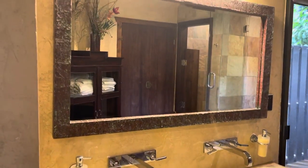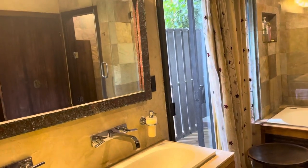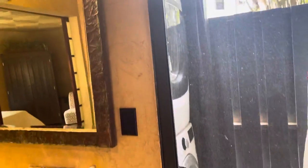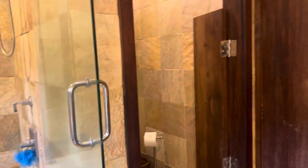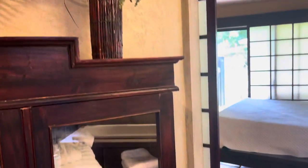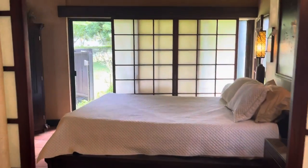Here we are in the master bathroom. Just off the master you have the washer and dryer out that slider. There is lots of storage space — closets off of this bathroom, and there's an owner's closet by the front door.